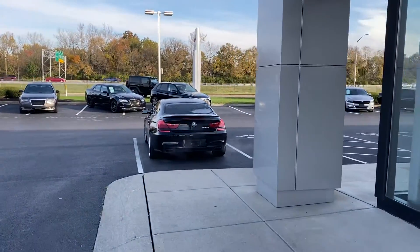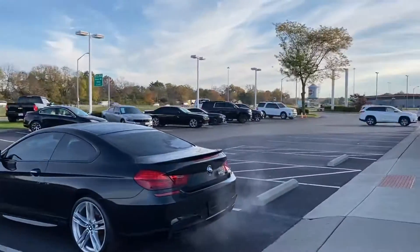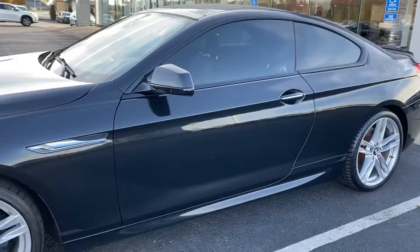Here we go, here at Jermaine Toyota. Beautiful sunny morning, early November. Over 160 vehicles in stock. Looking at a beautiful BMW M-Series.